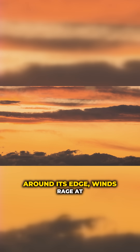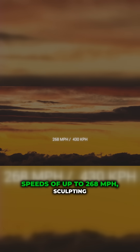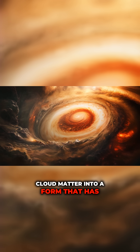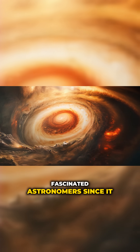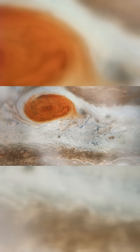Around its edge, winds rage at speeds of up to 268 miles per hour, sculpting cloud matter into a form that has fascinated astronomers since it was first observed over 150 years ago.